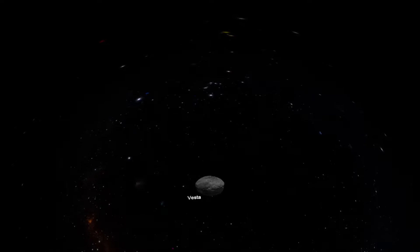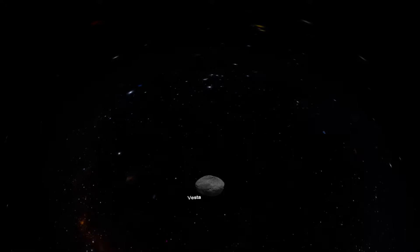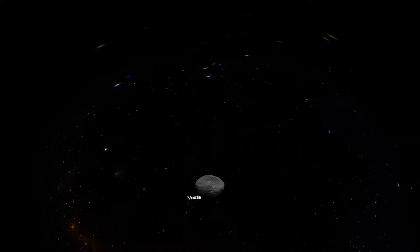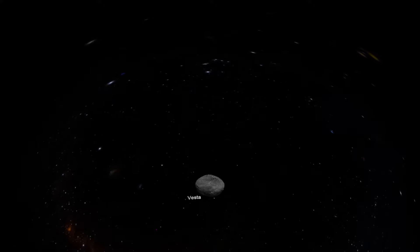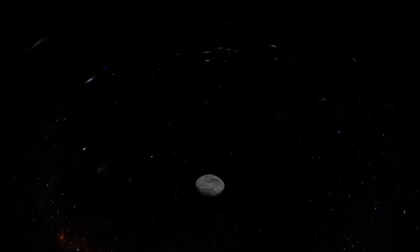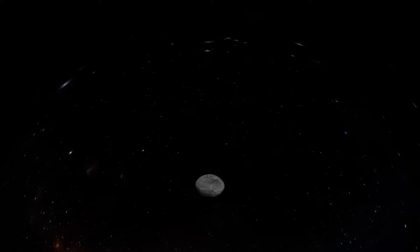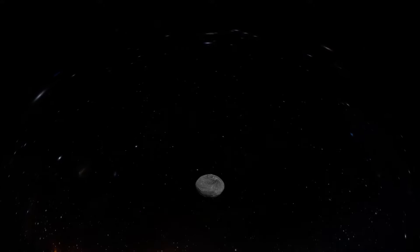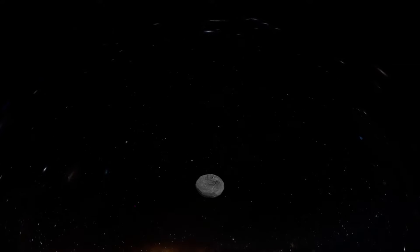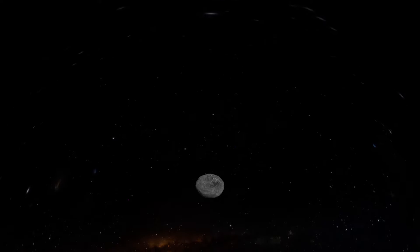This is Vesta. It is an asteroid that resembles a small planet and is about the size of Arizona. It was the fourth asteroid discovered on March 29, 1807, by Heinrich Wilhelm Olbers of Germany. Rhea Silvia Basin and Venenia Basin are two of Vesta's craters that are 1 to 2 billion years old. There is also a mountain twice the size of Mount Everest on the South Pole.